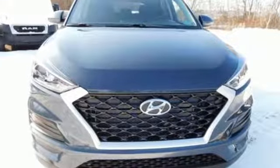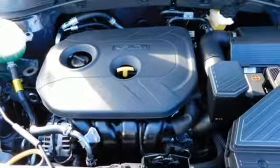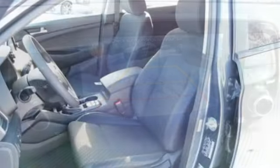Automatic transmission, air conditioning, streaming audio, manual tilting steering column, wireless phone connectivity, external memory control, aluminum wheels, smartphone wireless charging, and inline four-cylinder engine.